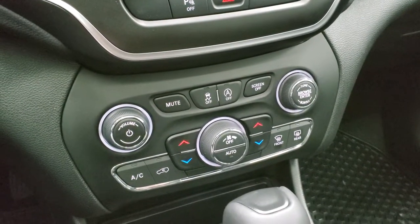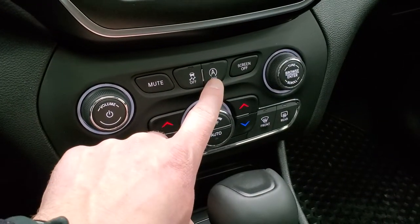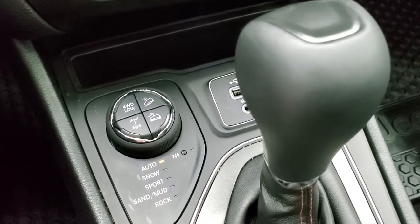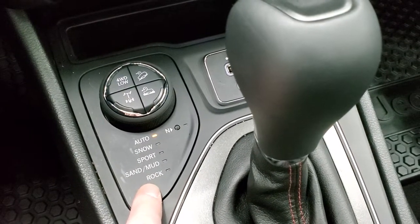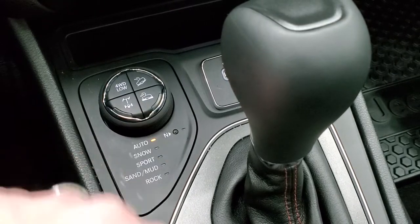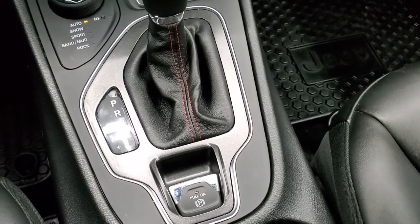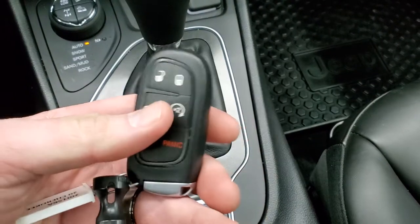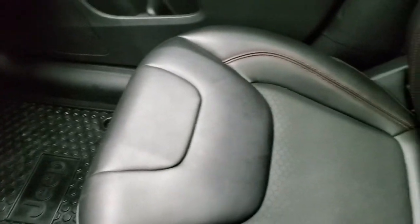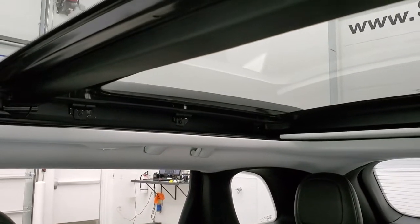Down here you have more tactile climate controls with buttons and knobs, plus volume and tune controls. This is your stability control and start-stop capabilities as well. Down here is your four-wheel drive system — you get Auto, Snow, Sport, Sand, Mud, and Rock as part of the Trailhawk package. You have the locking differential, four-wheel drive low, downhill assist control, and speed select crawl control. AUX and USB inputs, nine-speed automatic transmission, and your electronic parking brake. You do get keyless entry with remote start and the power liftgate. The passenger side floor mat and seat are in excellent shape, and this vehicle has never been smoked in and smells very clean inside.